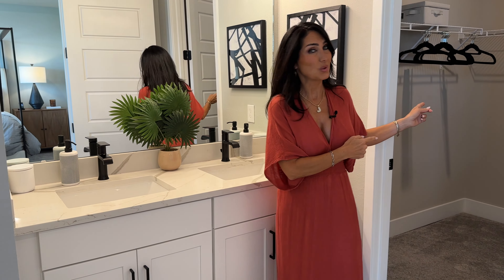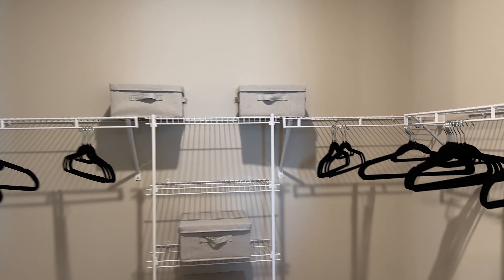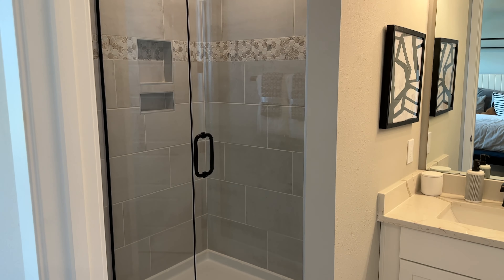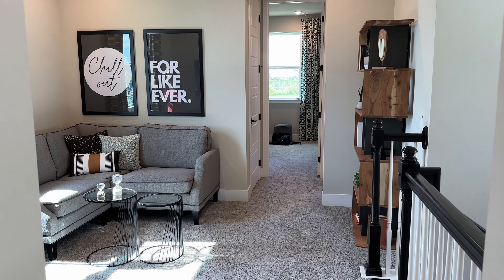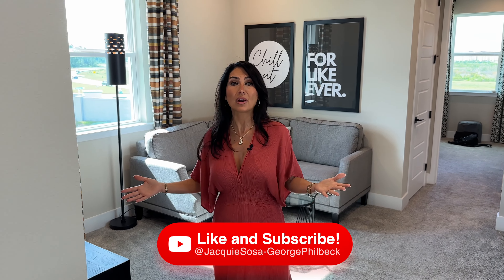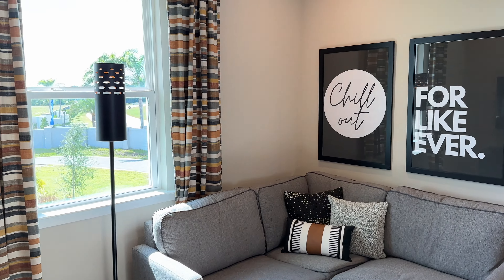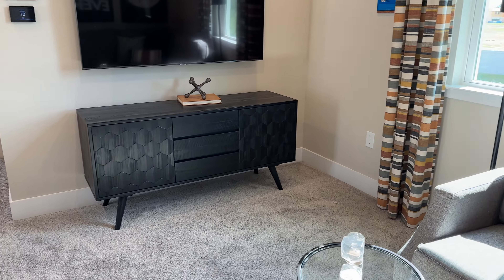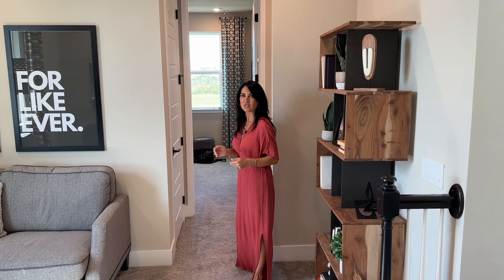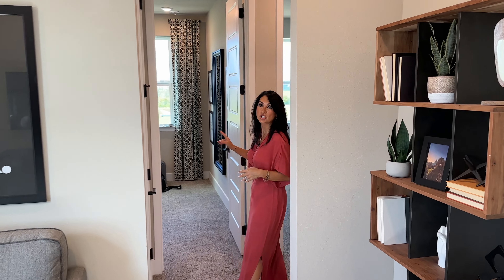There's also a nice walk-in closet. When you come upstairs, the landing area is a great bonus flex space — you can stage it however you choose, have your kids do homework here, or turn it into your Zoom office. There is a split bedroom plan: the master is to the left, and to the right we have two additional bedrooms.